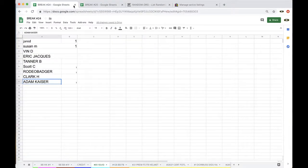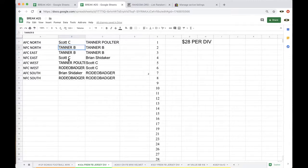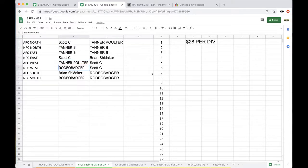Alright Tristan, I got you. Alright, pace here next to the eighth division — see what you guys got. Scott: AFC North. Tanner: NFC North, AFC East. Scott: NFC East. Tanner: AFC West. Rodeo: NFC West. Brian: AFC South. Rodeo Badger: NFC South.